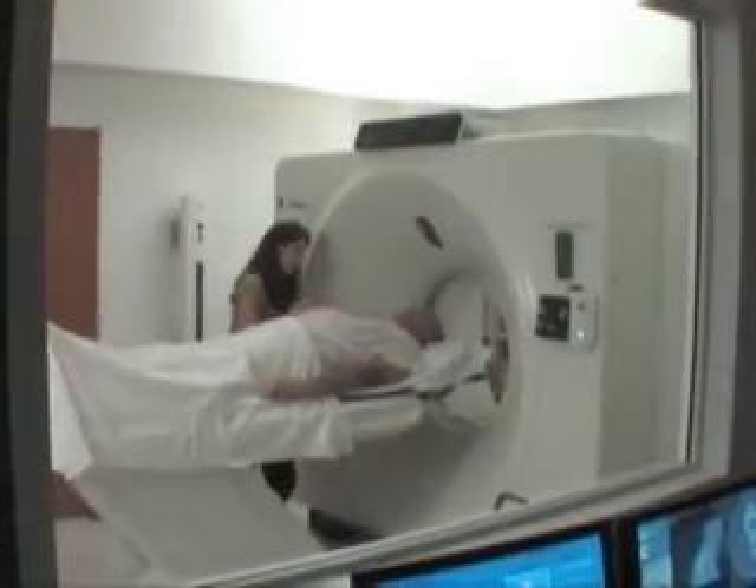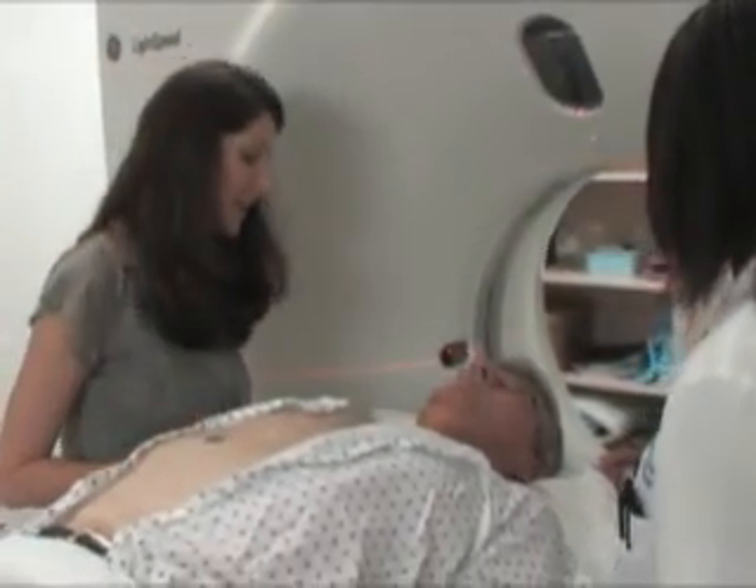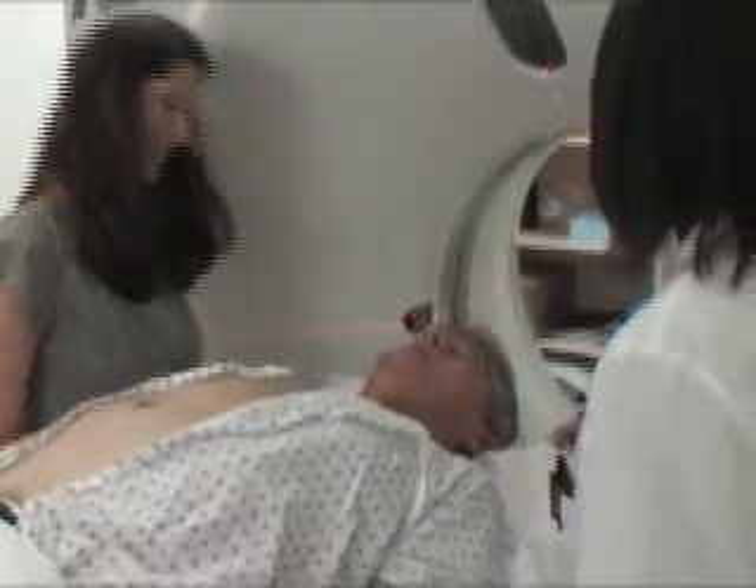This video is designed to help you understand the process involved in preparing for your radiation treatments. This may be a difficult time for you. Please know that our team of professionals is here for you every step of the way.